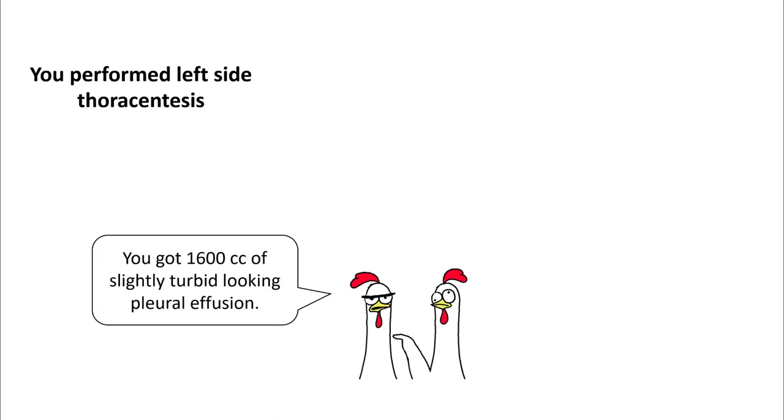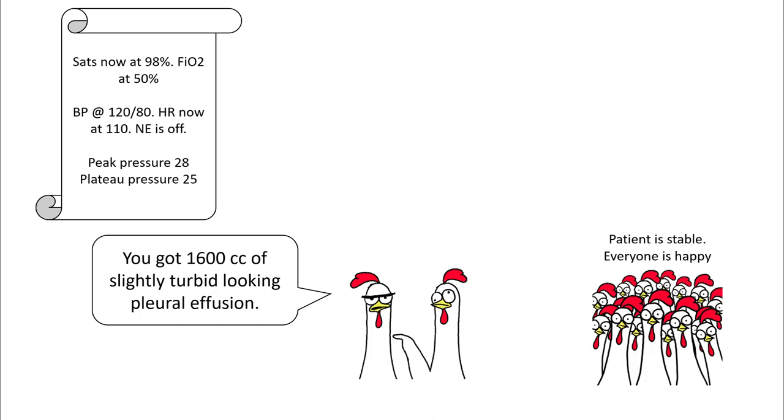So you go ahead and perform a left-sided thoracentesis and you got 1600 cc of slightly turbid-looking pleural effusion. Sats have improved to 98%, FiO2 is now at 50%, blood pressure is good, heart rate is 110, and norepinephrine drip is off. Plateau pressures are now 25 and everybody is happy because the patient looks more stable.